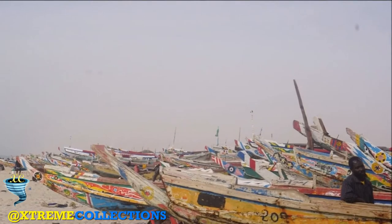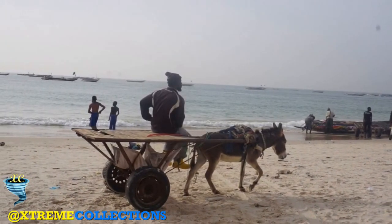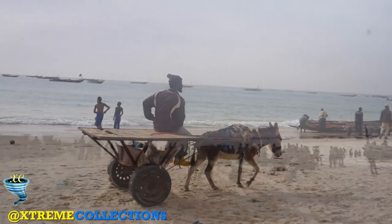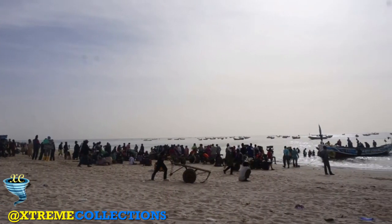Before or after, it's no less an impressive sight with the pirogues crammed like sardines on the beach. No matter what time of the day or what day of the week, Port de Peche is always hectic.